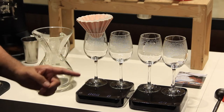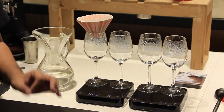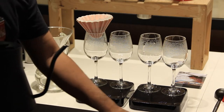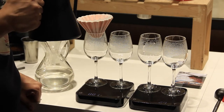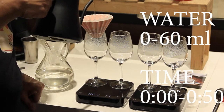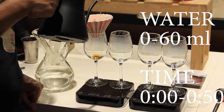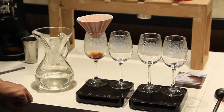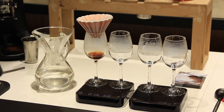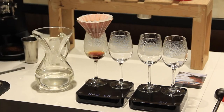We're going to pour coffee into all four cups and move the dripper as we brew. Let's start the timer — in the first 50 seconds I'm going to be adding 0 to 60 ml of water. Now, why are we not blooming the coffee? Well, you'll see during the tasting period that blooming really didn't change the result. There is lots of flavor in this first pour of coffee even though we don't aggressively bloom the coffee right away.